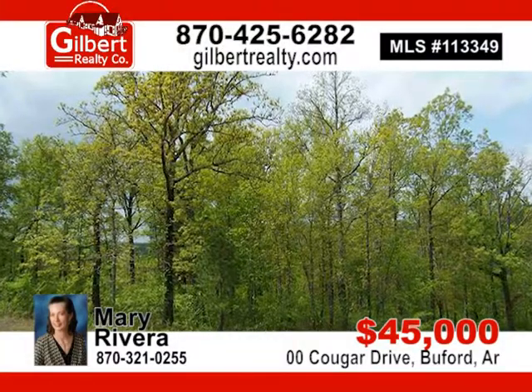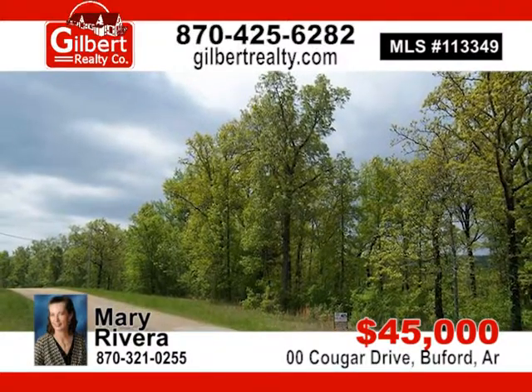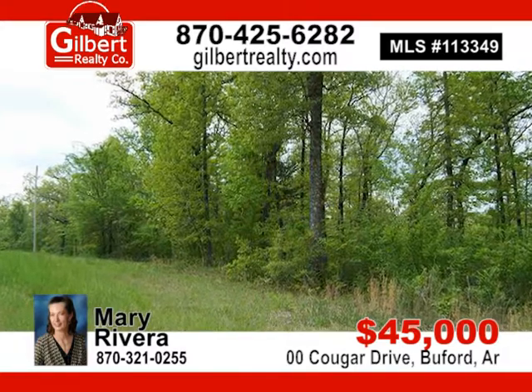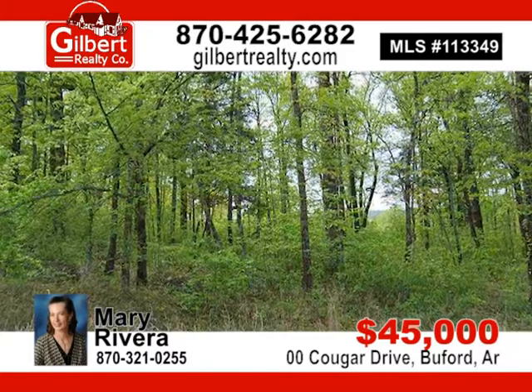7.03 acres, more or less, is an ideal home site on a quarter lot, less than 3 minutes to White River Valley boat ramp and access to clubhouse. $100 annual fee for clubhouse and boat ramp access. For $45,000, contact Mary today.